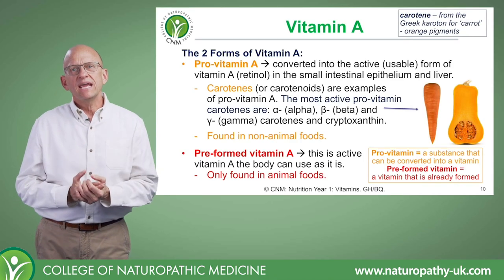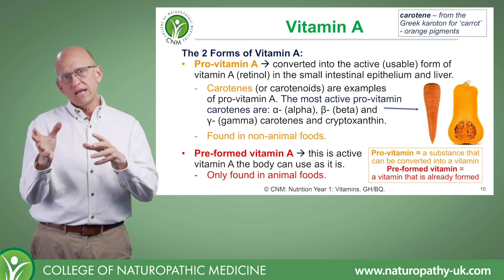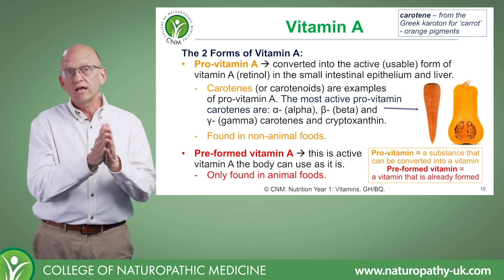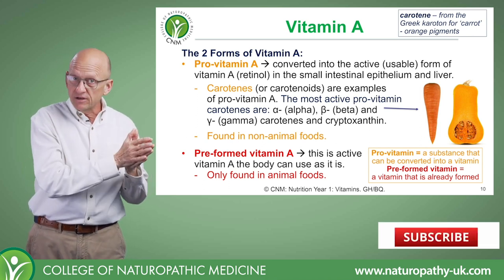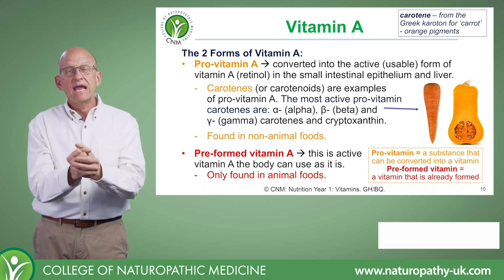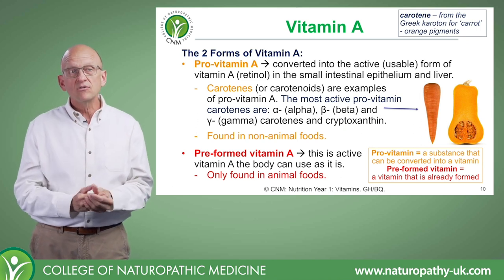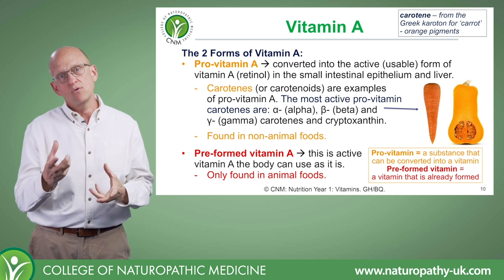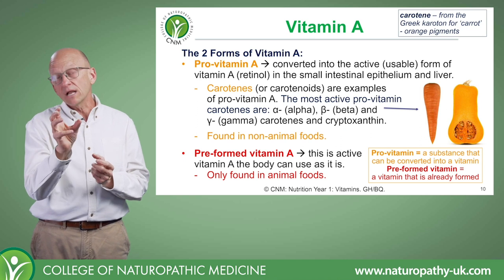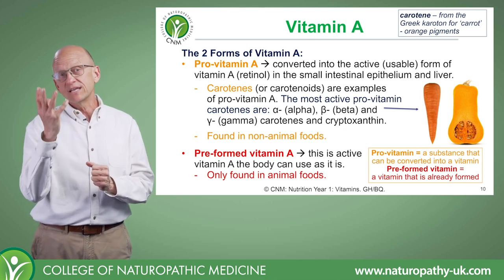Vitamin A in our food comes from two types. We get it from provitamin A — a substance that can be converted into a vitamin — so provitamin A can be converted into retinol, the active compound in the body. Provitamin A comes from a family of phytonutrients called carotenes or carotenoids. The word 'carotene' comes from the Latin word carota, meaning orange pigment — it's also where the carrot gets its name.